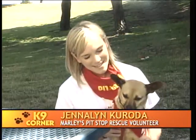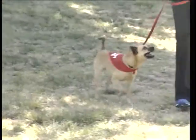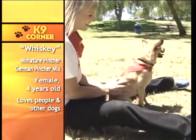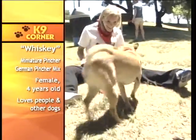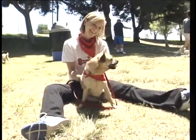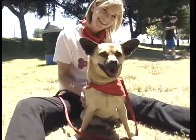One of my favorite dogs at Marley's Rescue is Whiskey. Whiskey is this adorable four-year-old miniature Pinscher-German Pinscher mix. She is this adorable, delicate, girly dog who loves to go play, go on walks, and loves to cuddle on your lap. She's great with other dogs and great with kids. She's house trained really well and has a huge human fan club.